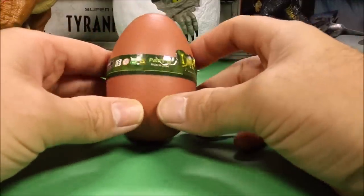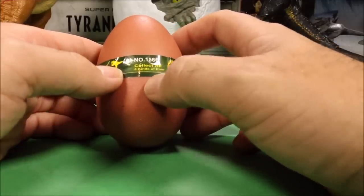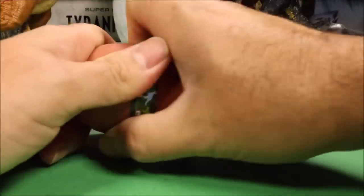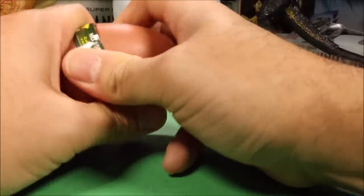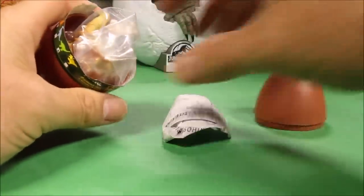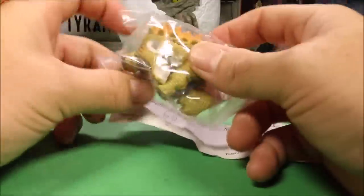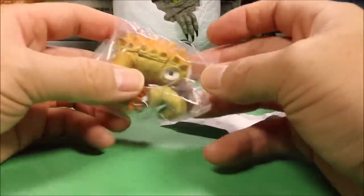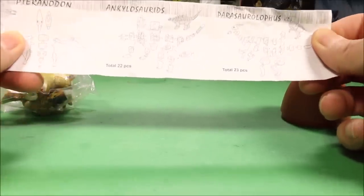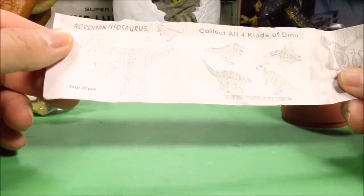And then our next one was also a 3D dino egg. This says Dino Puzzle and this is a different company - it says collect all four kinds of dinos. I bought a bunch of them from different companies. I've done videos with these before, so I don't know which one is in here - to me it's always a surprise. That looks awesome. I believe it is an Ankylosaurus - definitely looks like one. Here you could have a Pteranodon, Ankylosaurus, Pachycephalosaurus, and an Acanthosaurus.